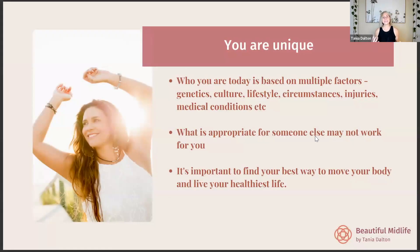You are unique — if you're a menopausal woman, for example, you have decades of genetics, culture, lifestyle choices, and life circumstances. You may have injuries or medical conditions that make up who you are now. What's right for your body may not be right for someone else. It's really important to find the exercise regime that fits your lifestyle and where you're at with your body — I have an osteoarthritic toe joint but I work around it and find what's best for me.